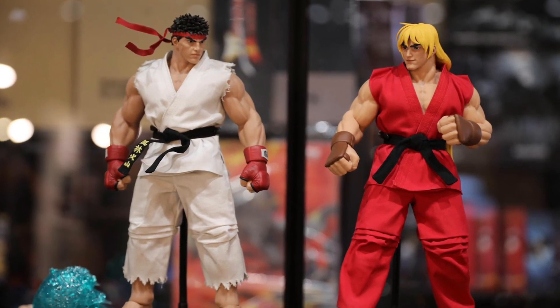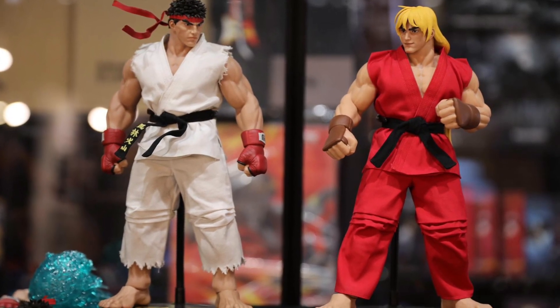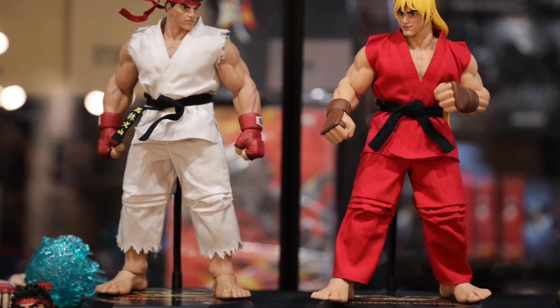Coming to us from Toy Marks over on Facebook, Iconic Studios — there's another festival going on and they have their stuff on display.